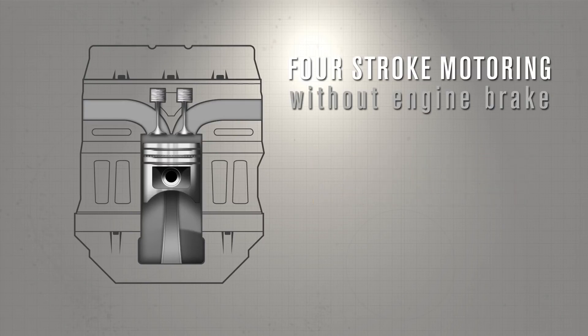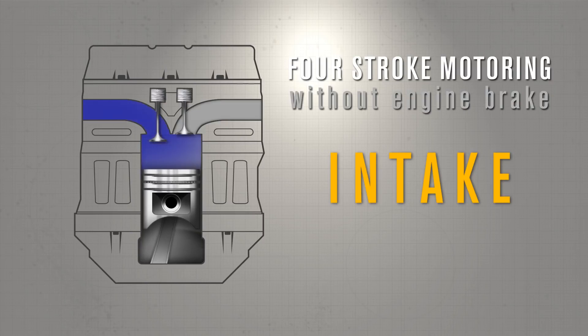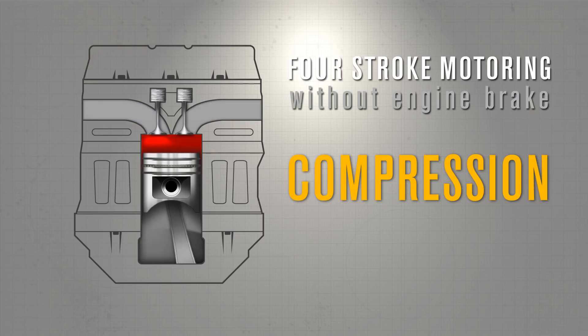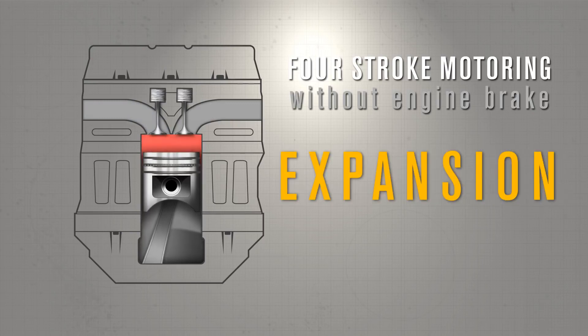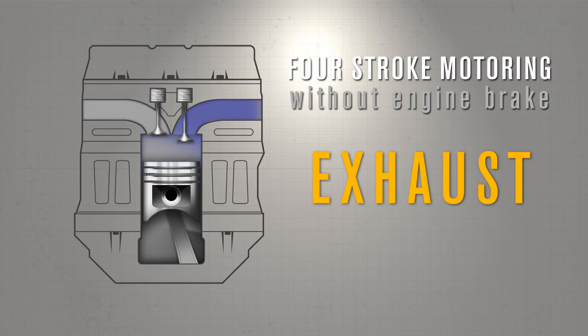During a normal four-stroke diesel engine cycle, the intake valve will open and the cylinder will fill with air. The air will then be compressed at high pressure and expand, thereby pushing the piston down and returning energy back to the engine.